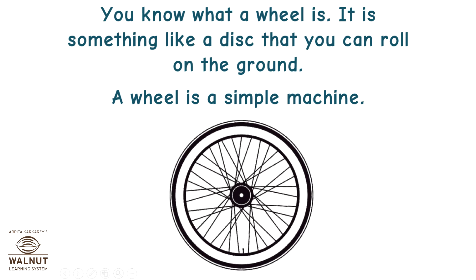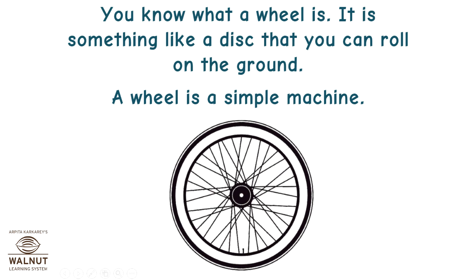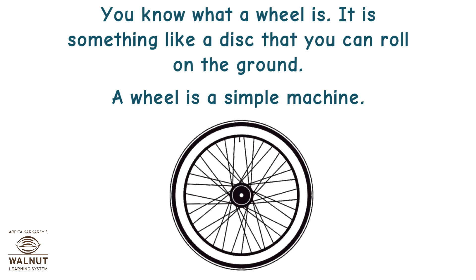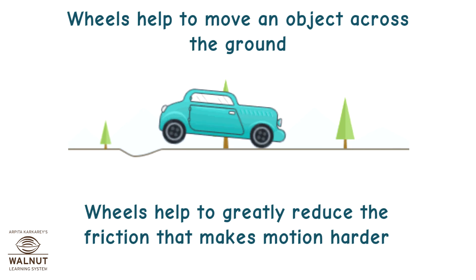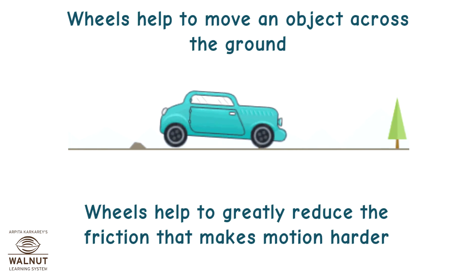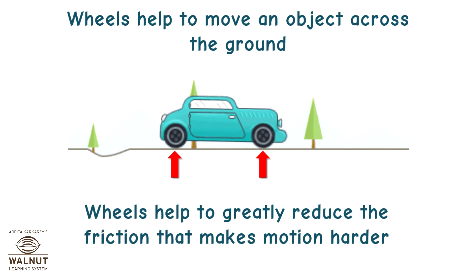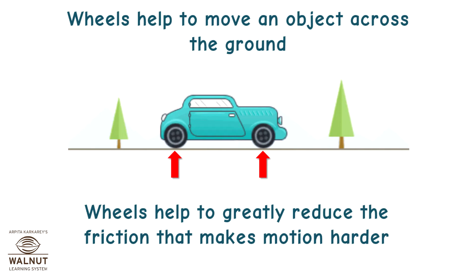You know what a wheel is. It is something like a disc that you can roll on the ground. A wheel is a simple machine. Wheels help to move an object across the ground and greatly reduce the friction that makes motion harder.